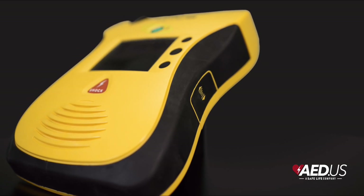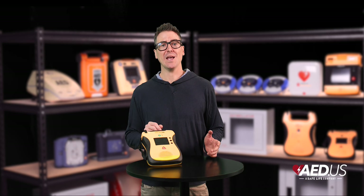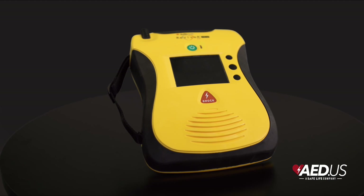With a simple toggle switch, users can alternate between the instructional rescue video and the ECG view, making the ECG model a great choice for medical settings and professional use.